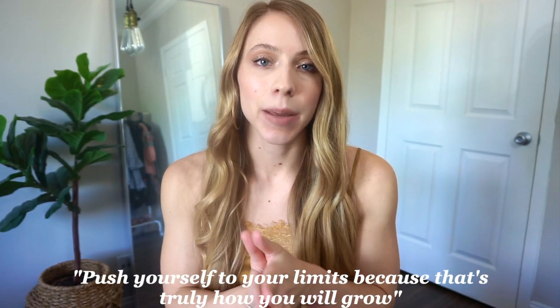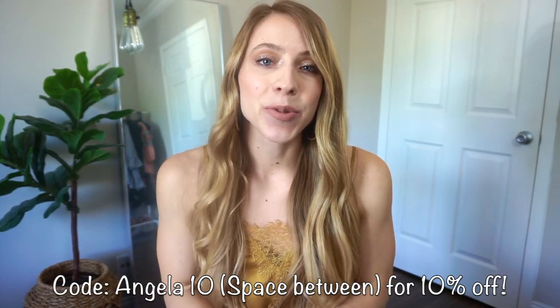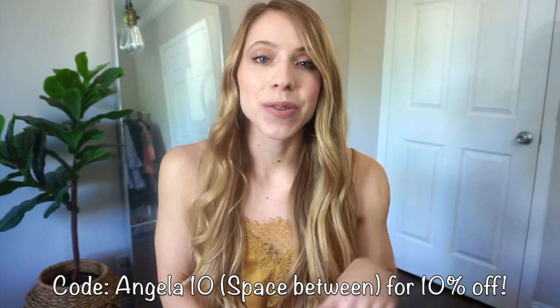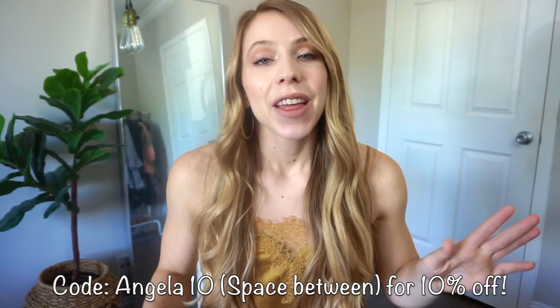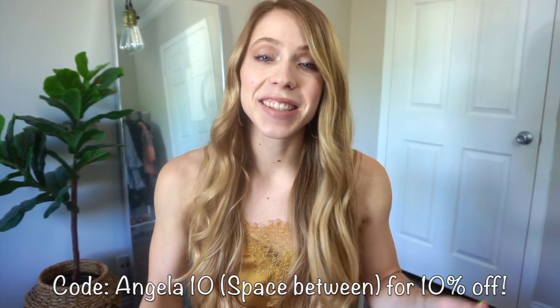So of course, I'm going to start with my quote of the day, which is workout related. Today's quote of the day is: push yourself to your limits because that's truly how you will grow. If you guys have any questions, leave them down below and all of these items will be in the description box. So definitely go check out their website. Their clothes are amazing. So let's get right into it.